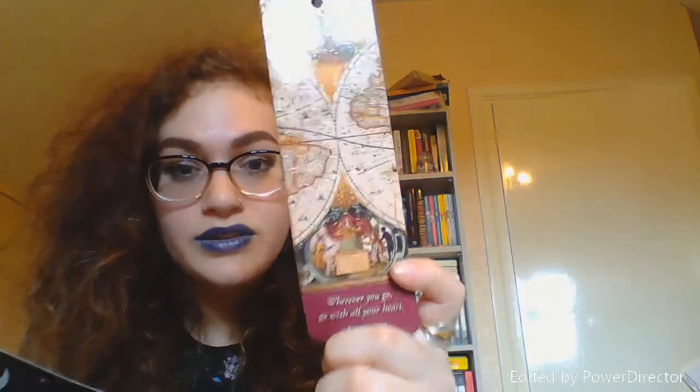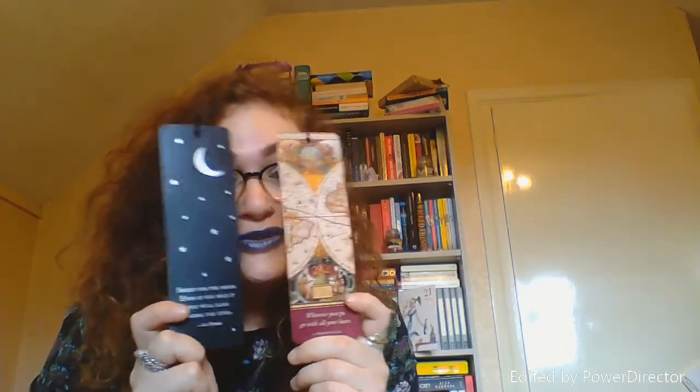Then I have two from the same company. This is an Old World bookmark with a little tassel, which I love. It says 'Wherever you go, go with your heart.' I love to travel, so this really suits me. The next one says 'Shoot for the moon, even if you miss it, you will land among the stars' — it's the moon one with a little tassel. I have a thing about the moon; my car is even nicknamed Luna.